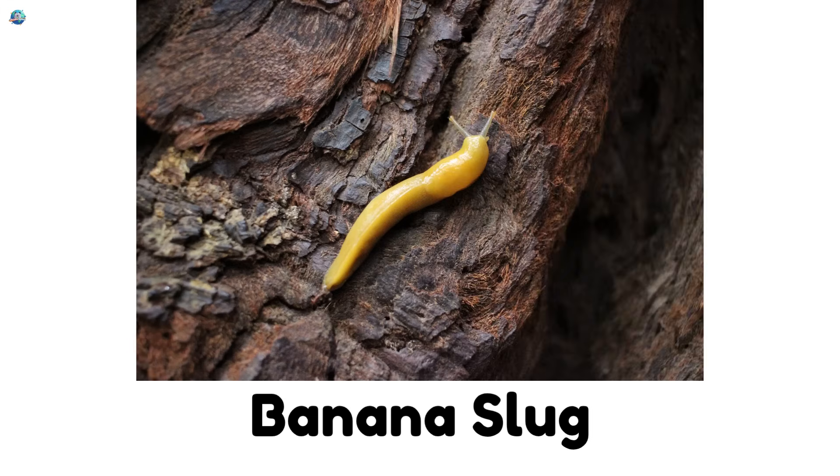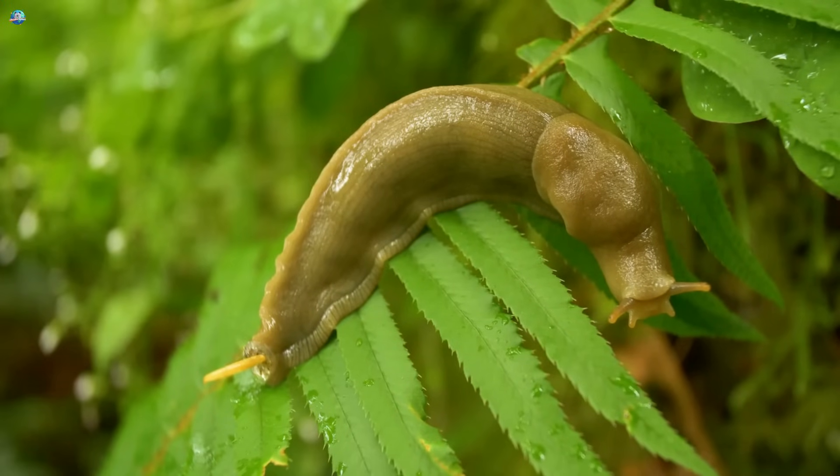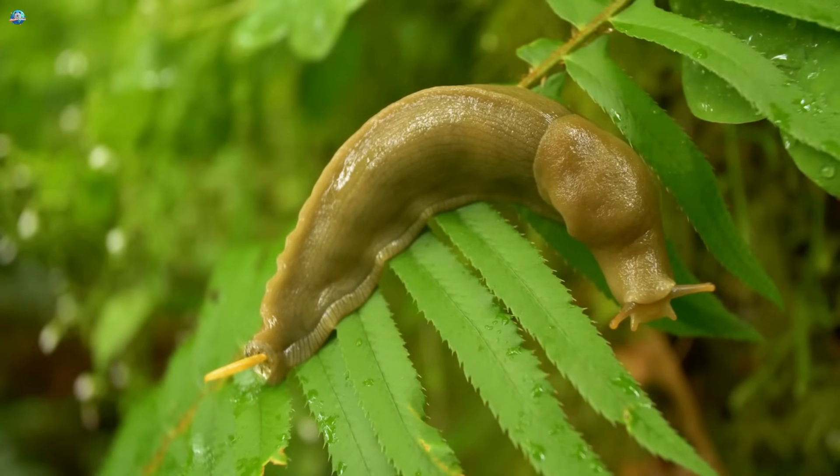Banana slug! It's big, yellow, and looks like a banana. Banana slugs love forests and leave gooey slime behind.